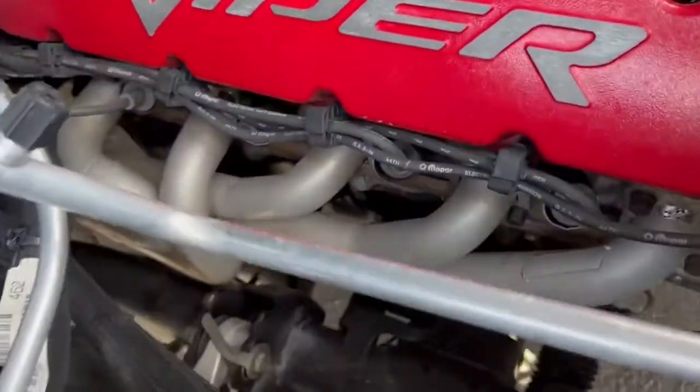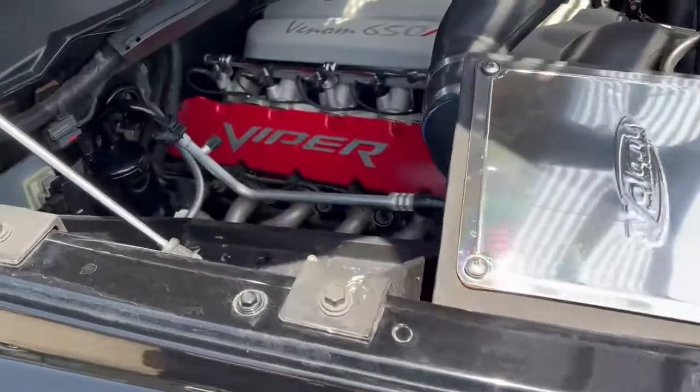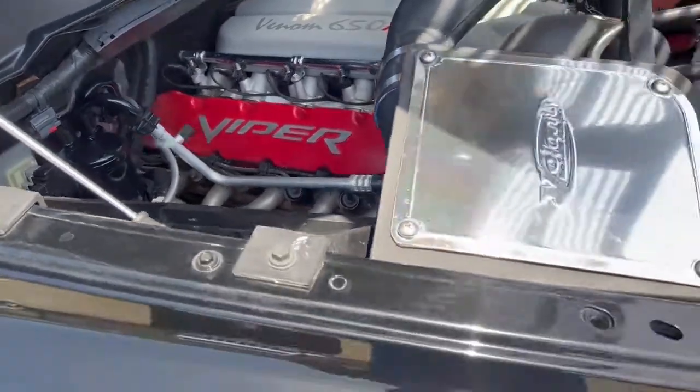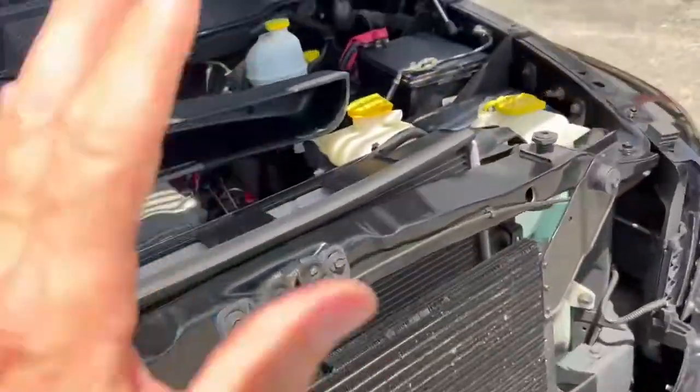You'll see the V10 long tube headers, which are going to increase your flow. Hennessy took those heads off, ported them, put roller cams in, and then put a stroker crank along with new pistons and connecting rods to go along with it. Other than that, it looks fairly stock.